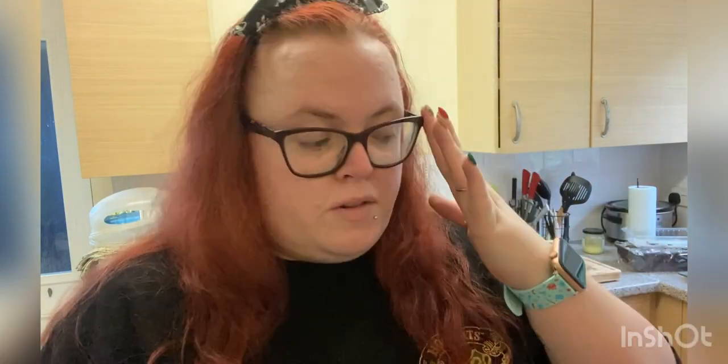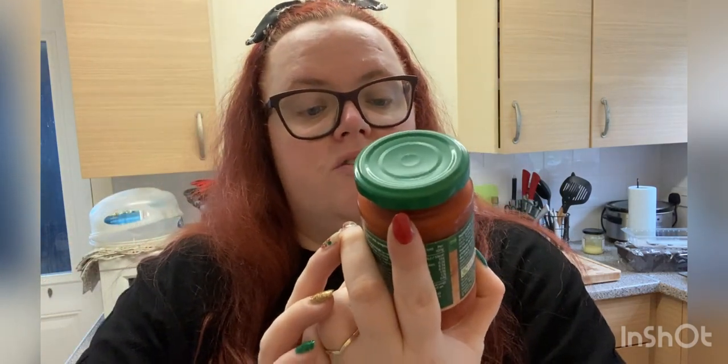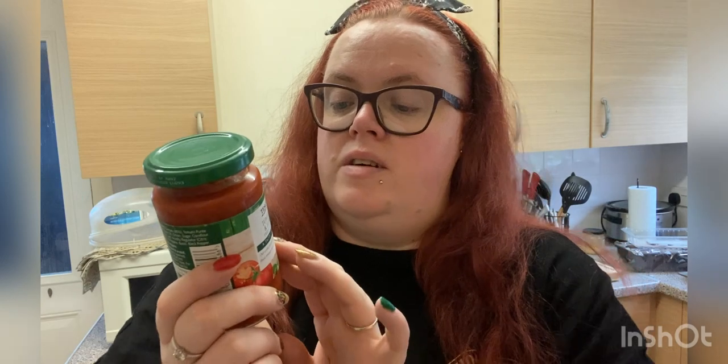I've got plain tortilla wraps — these ones are 173 calories — which are quite versatile; I like to have them sometimes for breakfast. I saw this and I wish I'd bought two: it's a tomato and herb pizza sauce, only a 200 gram jar, so very small. For half of it it's 51 calories. I thought maybe I could make a pizza wrap or something like that.